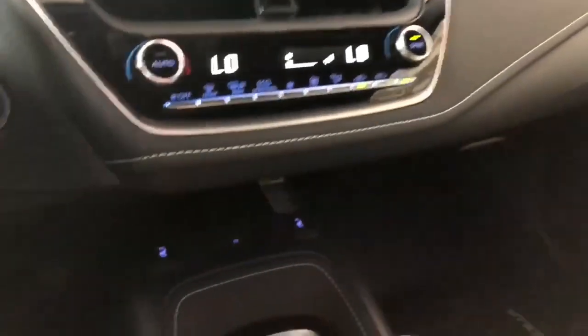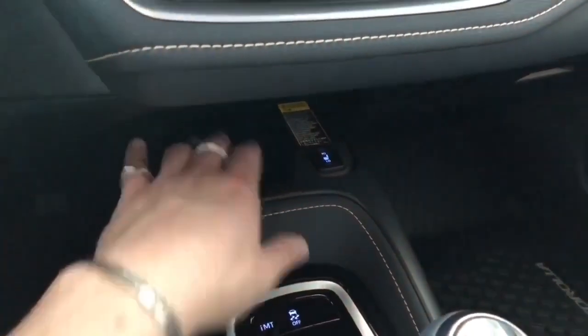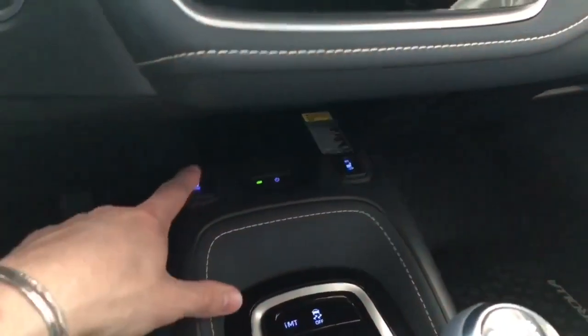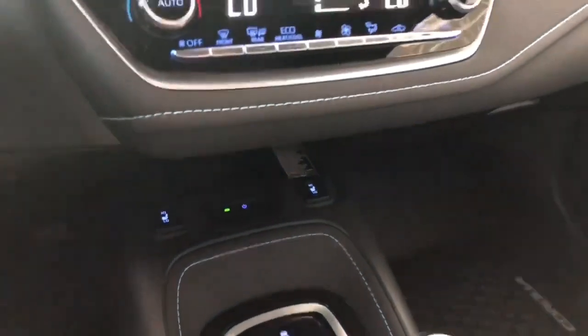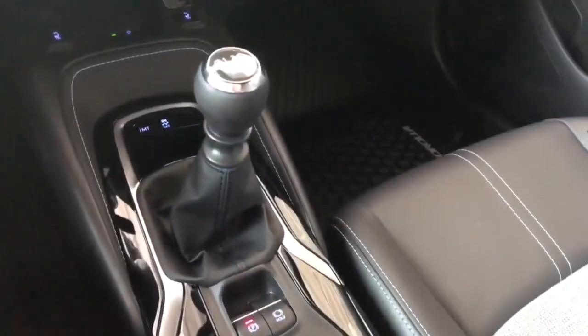On the very bottom you have your wireless charger — press that button, the green light will come on, and you can throw your phone in and charge up without any cables. You also have your heated seats on the very left and right. In the back you have two cup holders and your six-speed manual transmission shifter.